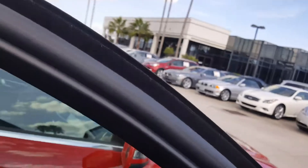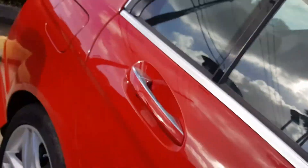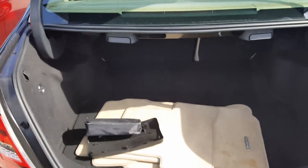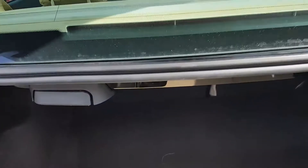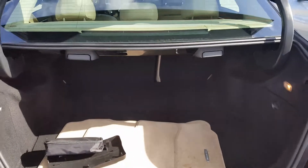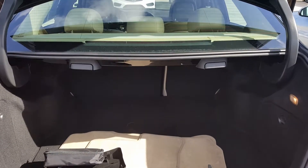It's got keyless entry, which means you keep your key in your purse — you don't have to pull it out to start it, open it up, or lock it for that matter. There's the trunk. These two pulls here will let you fold that rear seat down flat, so you can have pretty good storage space.